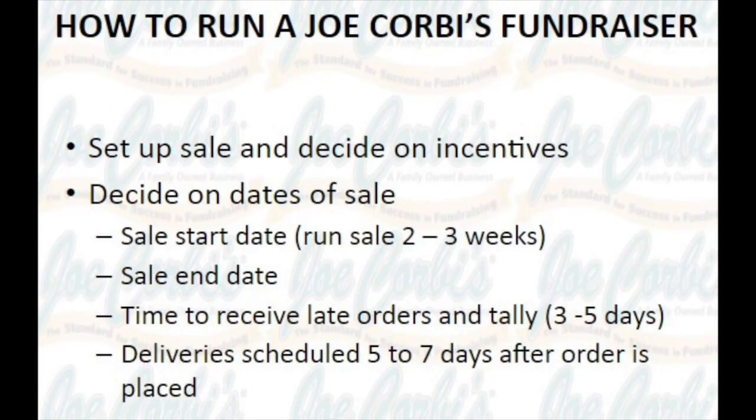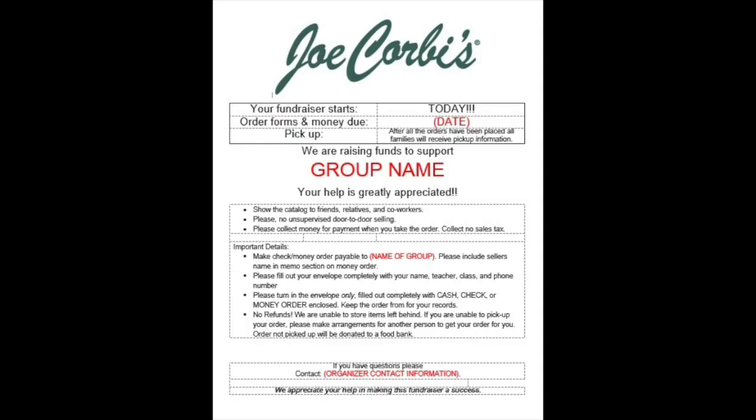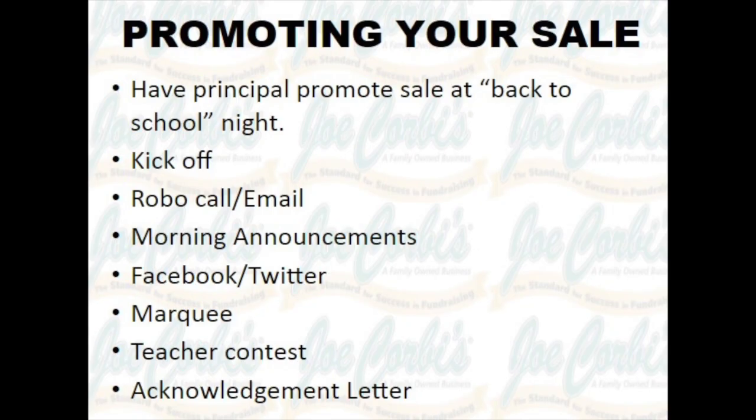Step one: time to sell. How do you get started with your Joe Corby's fundraiser? Decide on the dates of the sale and receive all your materials. Communicate to everyone why they're fundraising — having a parent letter is very important. Here's also a list of ideas of different ways that you can let everyone know about your fundraiser.